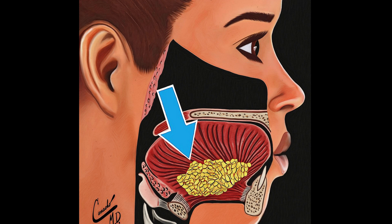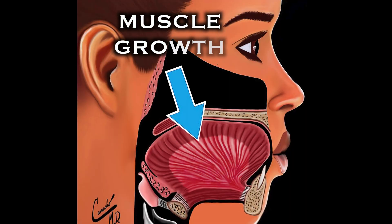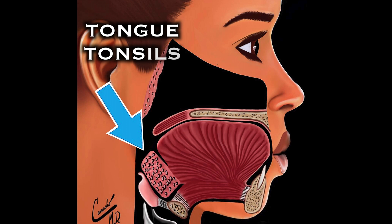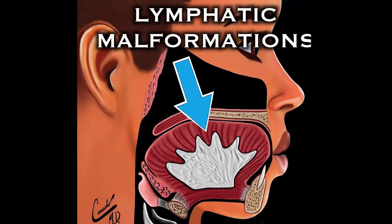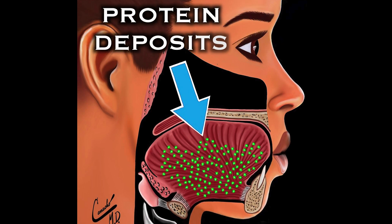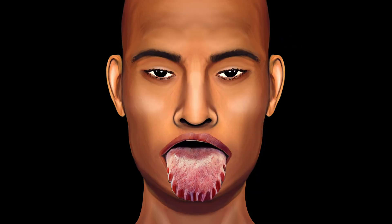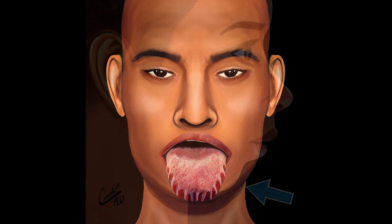What causes the tongue to enlarge? Fat deposits, especially if the person is overweight or obese; growth of the tongue muscles; enlargement of the tonsils in the back of the tongue; lymphatic malformations; vascular malformations; or deposits of protein into the tongue. If a cause for the large tongue is unknown, then the term idiopathic is used.